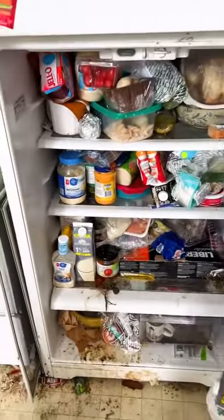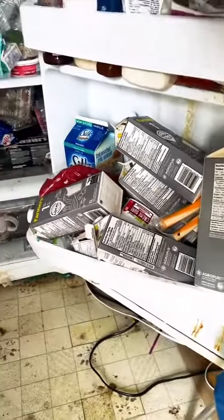A lot of people have been asking what we did with the food from this fridge and why it was empty by the time we were finished — and this is going to show you exactly why.